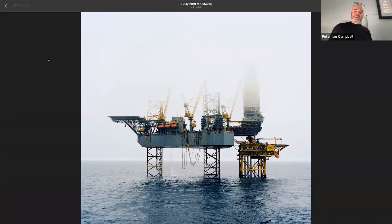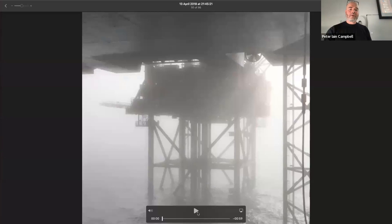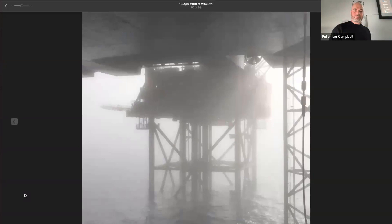My first trip in April 2018 was actually to where I'd worked for two years — the central North Sea Franklin field. It felt a bit surreal, having spent two years looking from one perspective and then moving to a completely different one. There was incredible thick fog that first day out, and I love doing little video sequences and adding music.